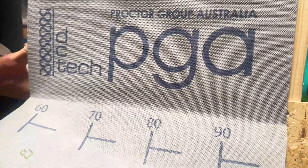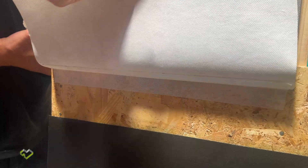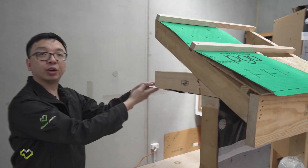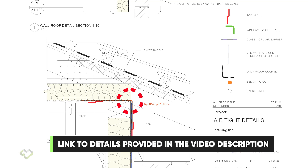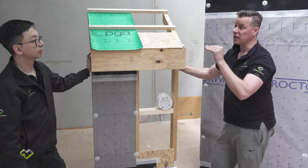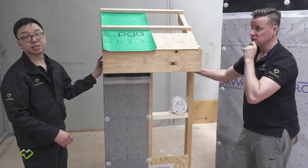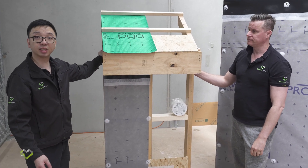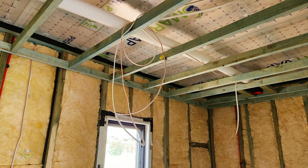And then from that, we've got a connection from the OSB board to the wrap, which then goes up the wall to the TightBridge. And then from the TightBridge, we transfer the air barrier to the inside, and we can carry on with a ceiling-mounted wrap. Now that also opens the door for some sequencing changes that will need to occur with regards to putting in insulation and also electrical and plumbing services.